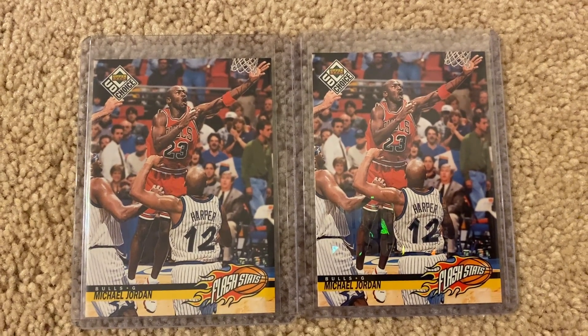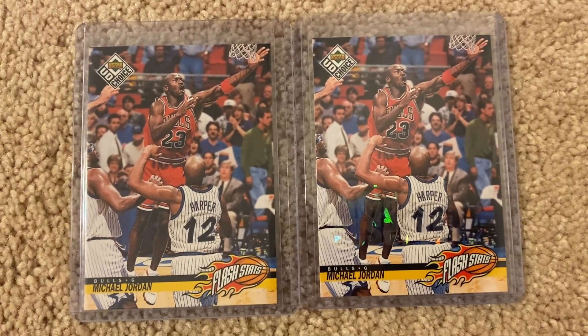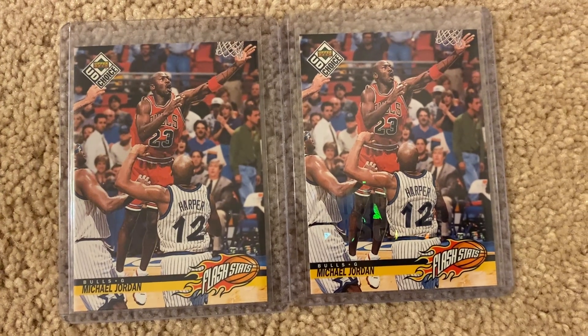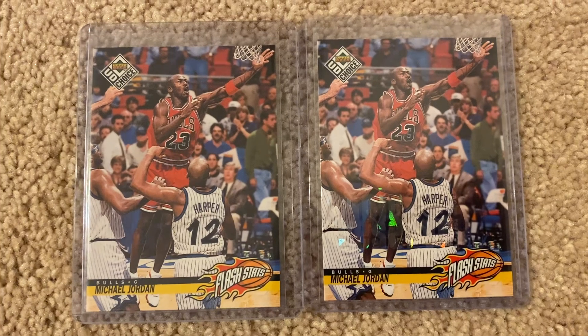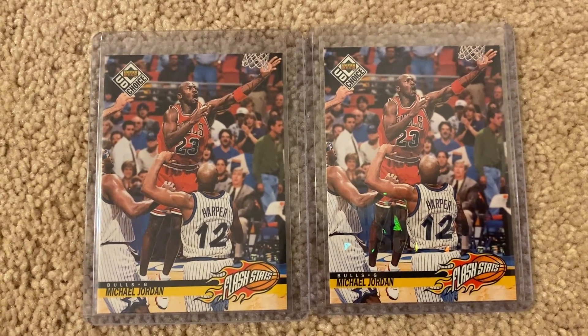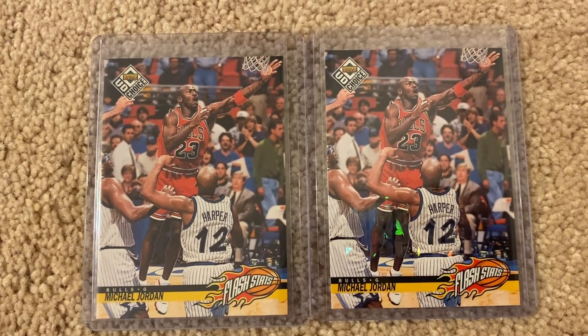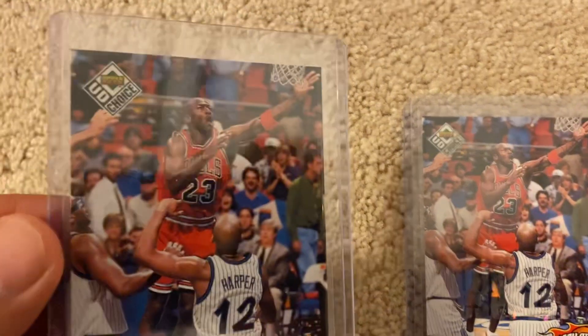Hey YouTube, what's going on? Welcome to my Jordan's channel. This short video features the 1998-1999 UD Choice Flash Stats cards by Upper Deck — Michael Jordan, card number 185. I have the regular version and the Choice Reserve version of this card as well.